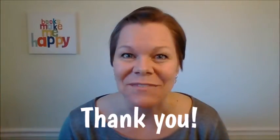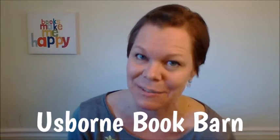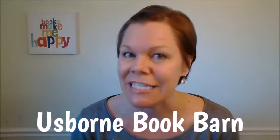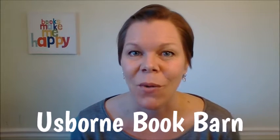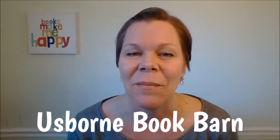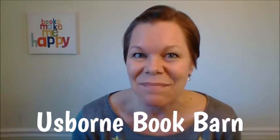Thank you so much for watching this video. If you'd like to see more, subscribe to my YouTube channel, Usborne Book Barn — I have tons more. And if you'd like to have fun, I'd be honored if you would join me over on my Facebook page, Usborne Book Barn, where we do lots of great stuff and fun giveaways. I have a sale every Wednesday so you don't want to miss that. Thank you again so much, have a fabulous day, and please let me know if I can help you with your book. Bye!